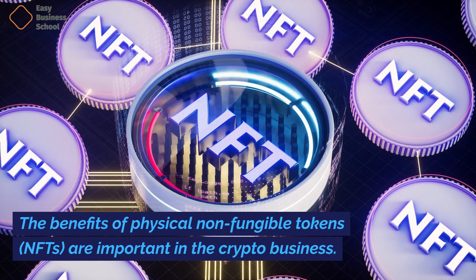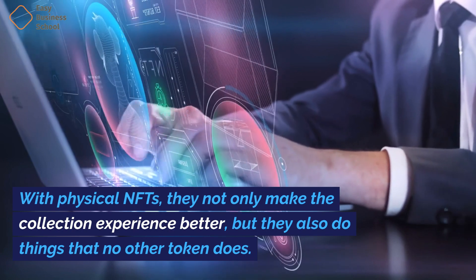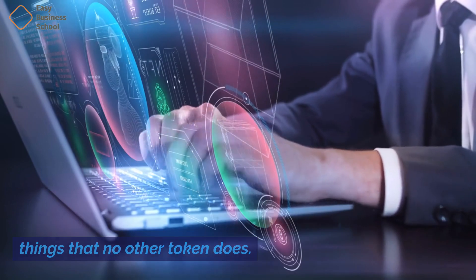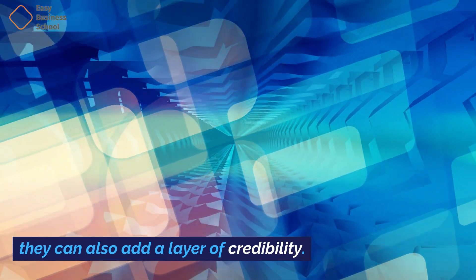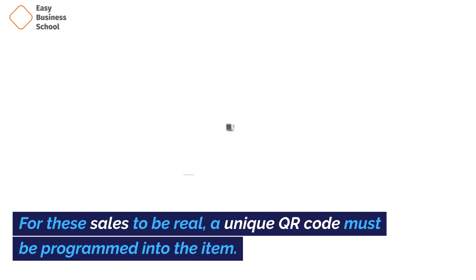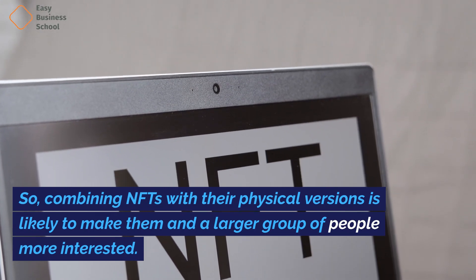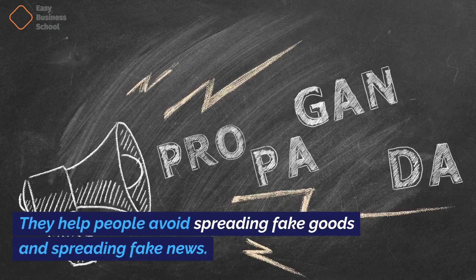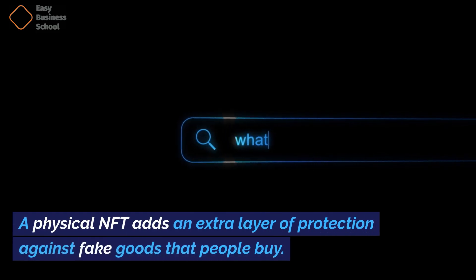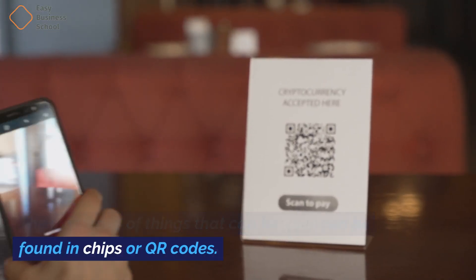The benefits of physical NFTs are important in the crypto business. With physical NFTs, they not only make the collection experience better, but they also do things that no other token does. They add a layer of transparency, and because they are linked to real artworks and collections, they can also add a layer of credibility. For these sales to be real, a unique QR code must be programmed into the item. It can reach a bigger market because most people today are interested in digital things. So, combining NFTs with their physical versions is likely to make them interesting to a larger group of people. They help people avoid spreading fake goods. A physical NFT adds an extra layer of protection against fake goods, with memories of physical items stored in chips or QR codes.